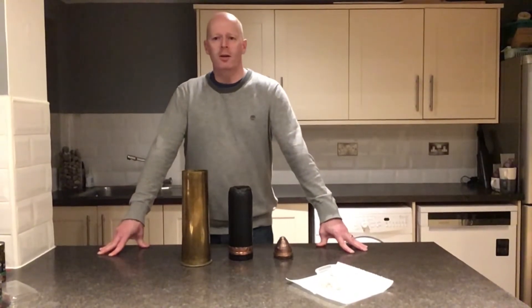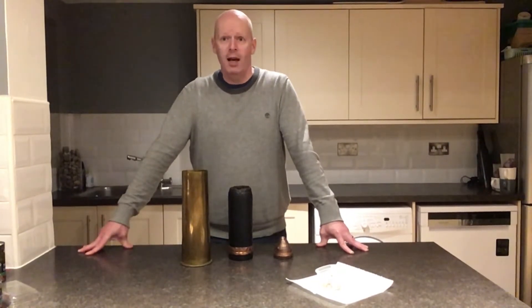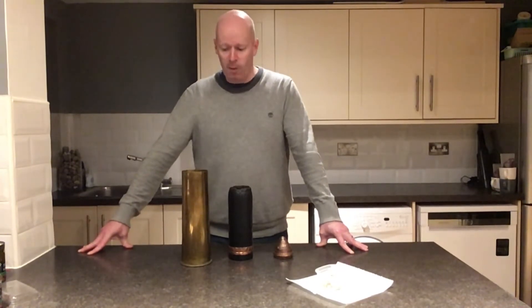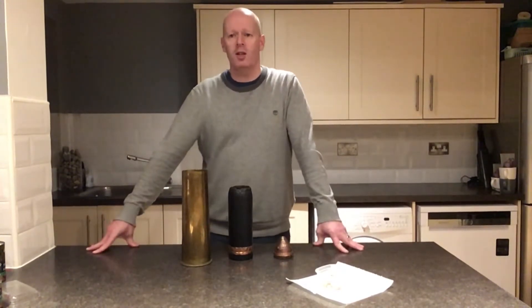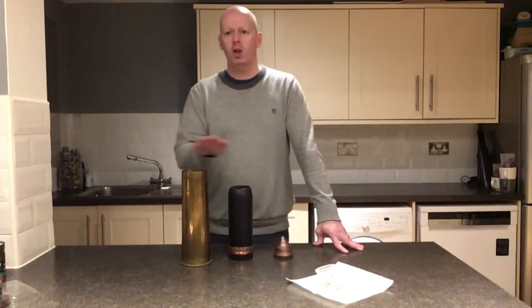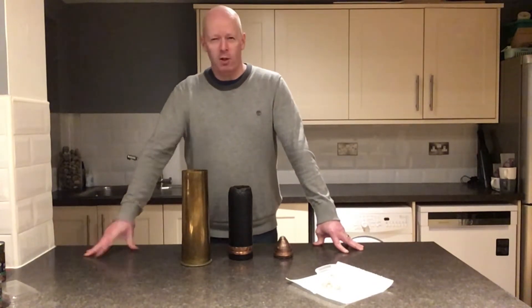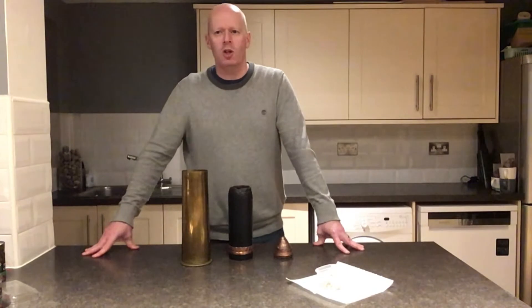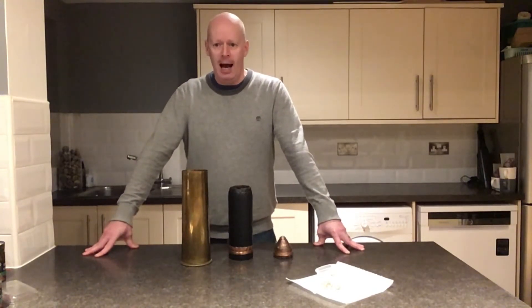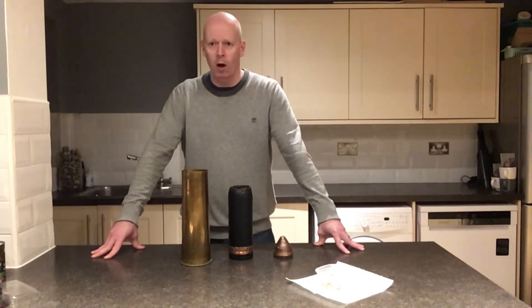So first, today's video is about these dreadful things called shells. Shells is just another name for bombs, and what we've actually got here in front of us are some of the pieces from a real artillery shell from the Great War. There are two types of shells. The first one that soldiers were very afraid of is something called a shrapnel shell, and I'm going to explain how these dreadful things worked.